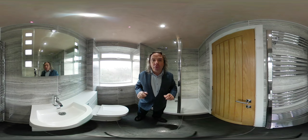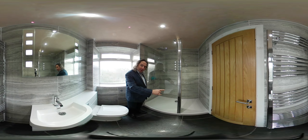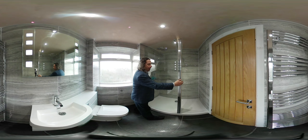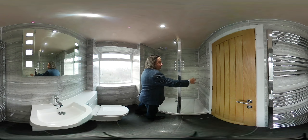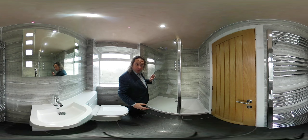So let's go around the bathroom and see what you get for that money. We took the bath out and put in this shower, which is a 75 by 160 shower with a screen and a return panel. We have a thermostatic shower that runs from the combi boiler.